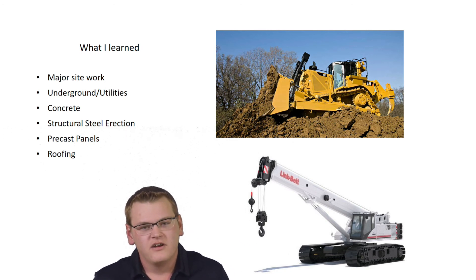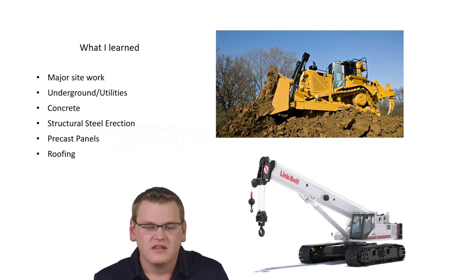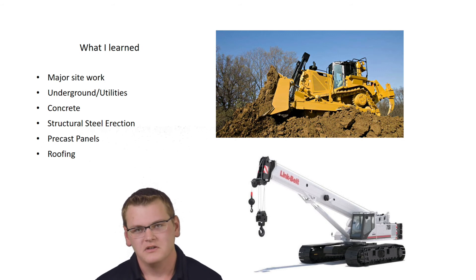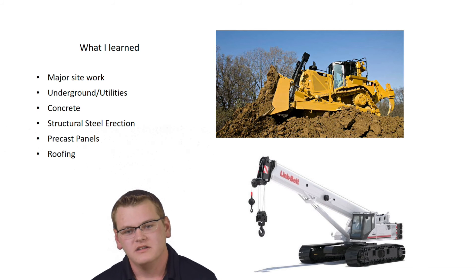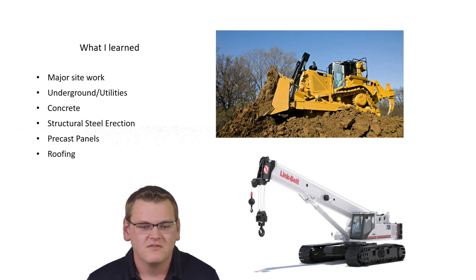Roofing was a big area I learned about. I had to deal a lot with roofing inspectors, making sure materials were being placed correctly. On our buildings we have a lot of square footage, so the roof is critical and we have to make sure the warranties remain valid — otherwise there are major issues and multi-million dollar lawsuits that could be filed.